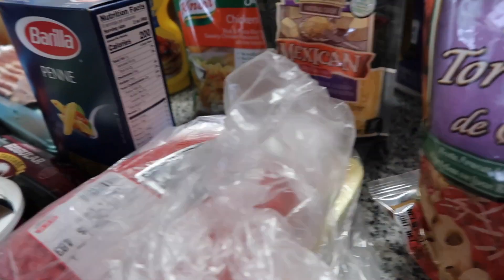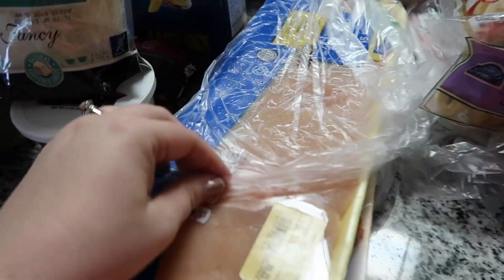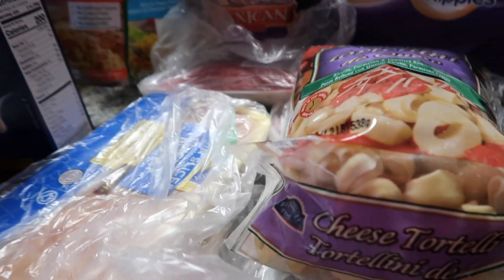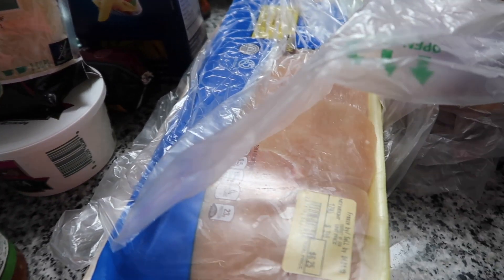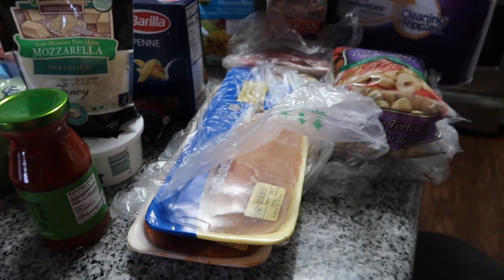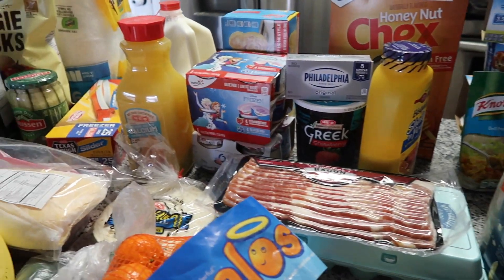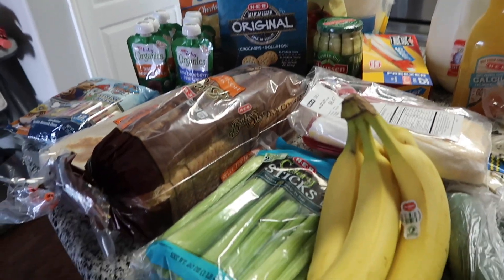The cheese and ground beef are for tacos. The sausage goes with the tortellini. We have chicken breast to go with the chicken and rice. We also have pork chops — I already have mac and cheese and peppers to go with that. I think I covered everything. I really hope I find that watermelon!